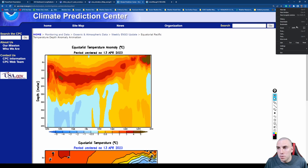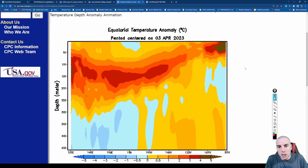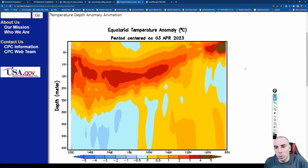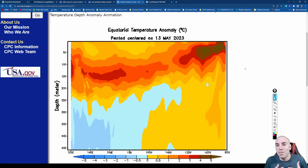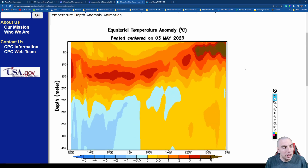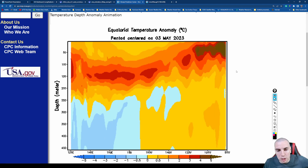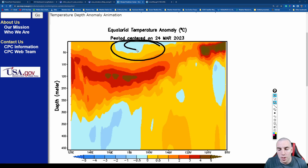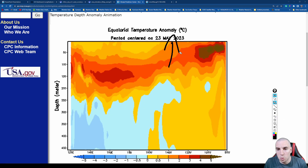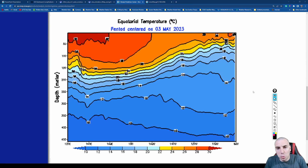Looking at our subsurface temperatures — whether the waters below the ocean surface are above or below normal — it's well above normal. The darkest red colors represent four to five Celsius above normal and it's not giving up at all. If that makes its way to the surface, it is definitely going to be an El Niño and a half. The pool of water at about 150 meters below the surface is about 1.5 Celsius above normal and is filling in quite nicely — it will work its way to the surface in the next couple of months.